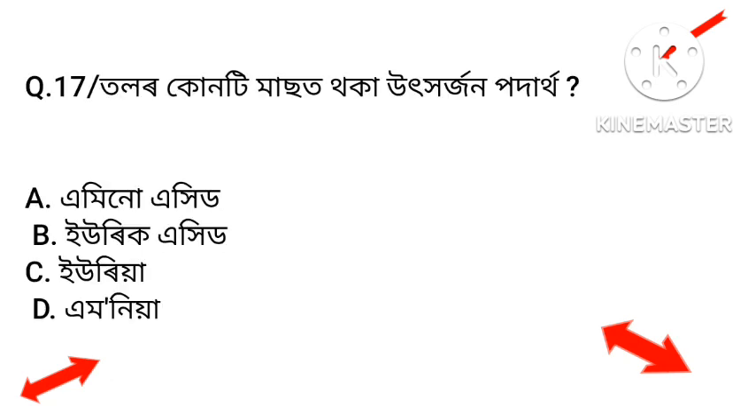Question 16: Which excretory substance is stored in the blood? Options include: amino acid, uric acid, urea, and ammonia. The answer is ammonia — Option D.